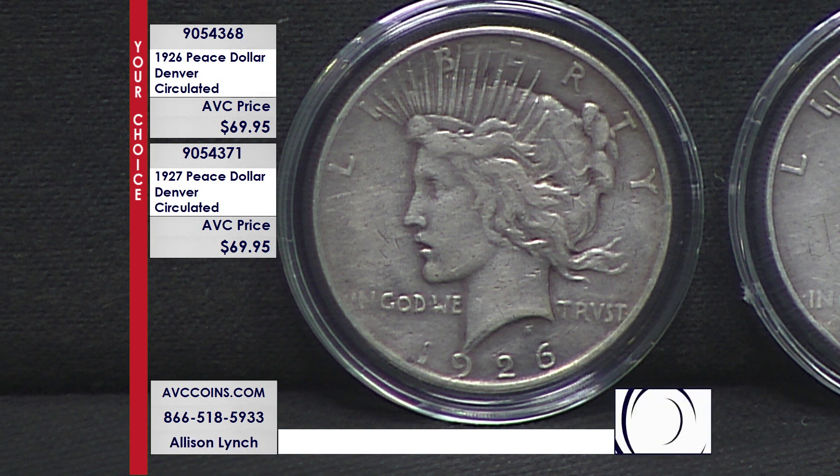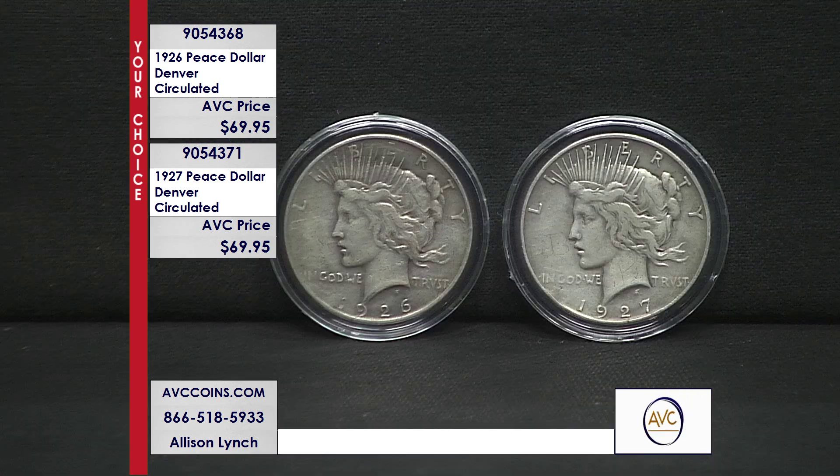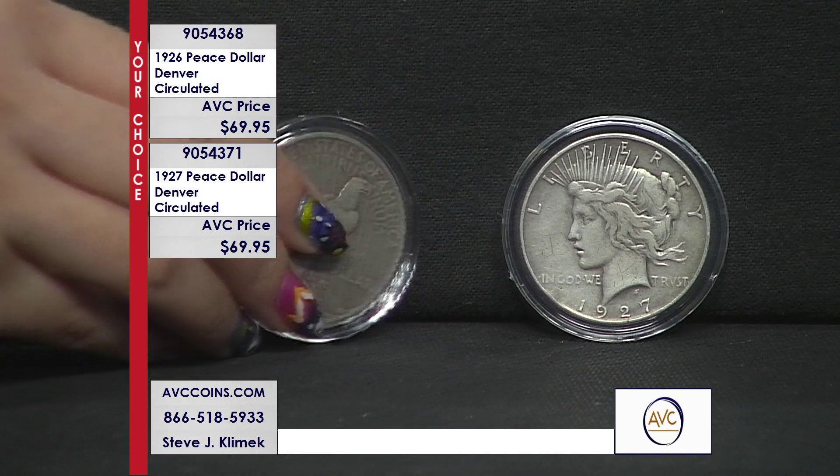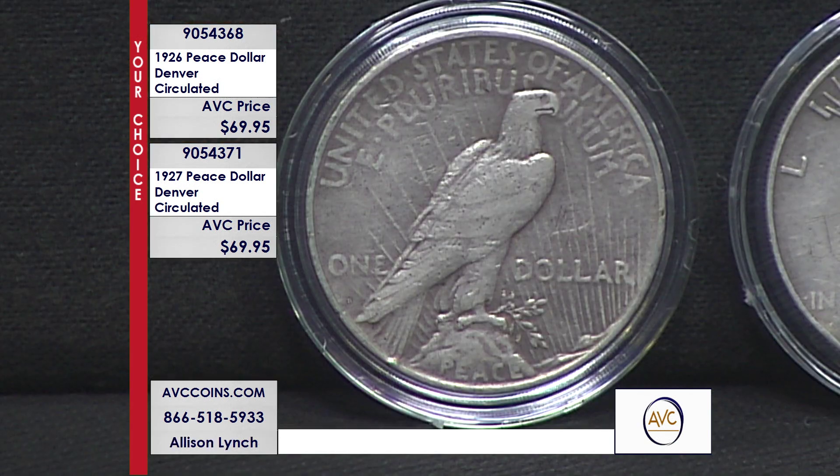If the obverse looks familiar, it's because they used the Statue of Liberty look. When you think of America, you think of the Statue of Liberty in New York Harbor — and that's the look. Then the reverse is very poignant. This is the Peace Dollar, celebrating the end of the war of all wars at that time in history: World War I. It's an eagle on a mountaintop overlooking a pond with olive branches in its talons — we're here, we're watching, we prefer peace. The transition of all our coinage to a new, worldly look, becoming the worldly power at that particular time, evolving.